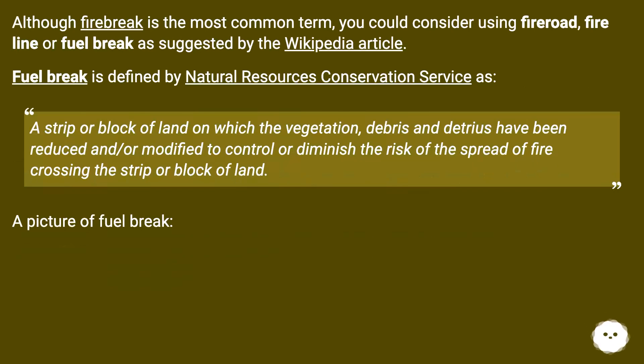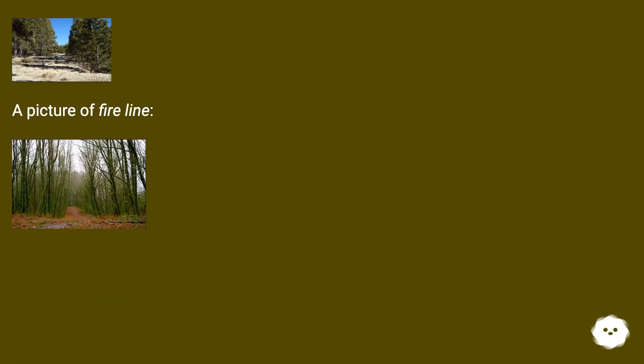Fuel break is defined by the Natural Resources Conservation Service as: a strip or block of land on which the vegetation, debris, and detritus have been reduced and/or modified to control or diminish the risk of the spread of fire crossing the strip or block of land. A picture of a fuel break, and a picture of a fire line, are shown.